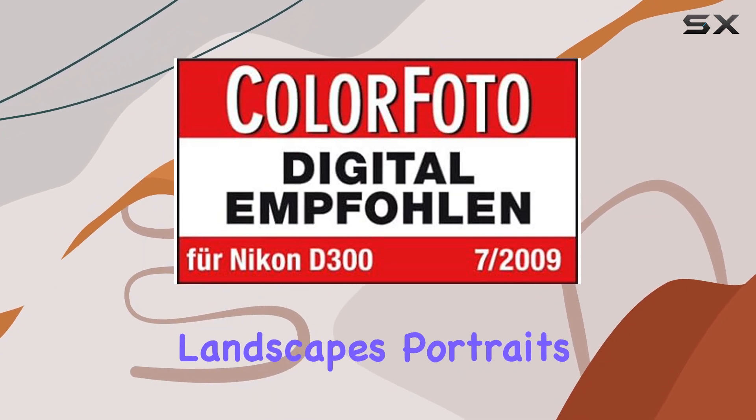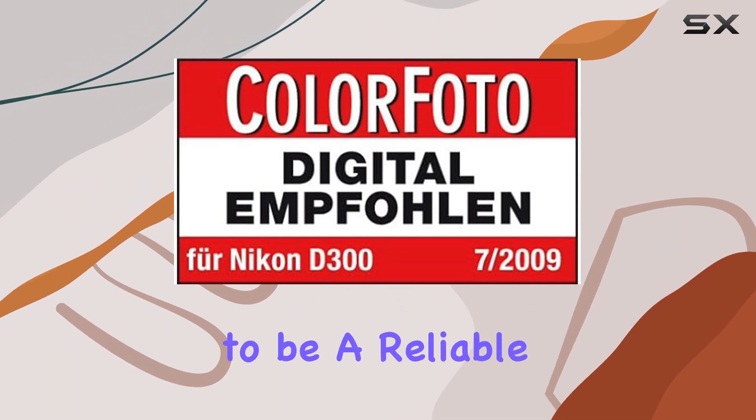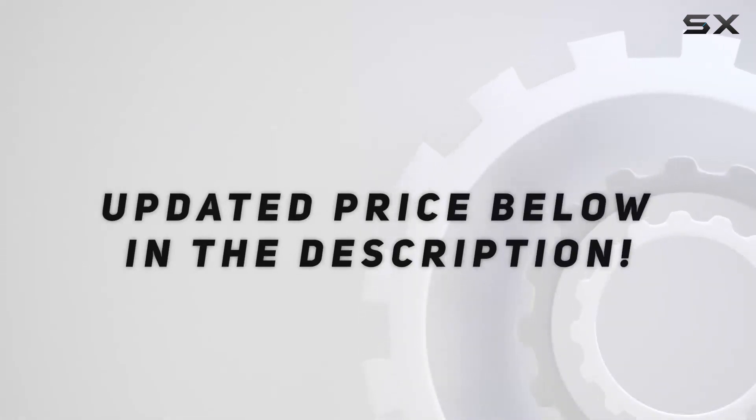Whether you're capturing landscapes, portraits, or action shots, this lens proves to be a reliable companion in your photographic journey. Check out the video description for an updated price.